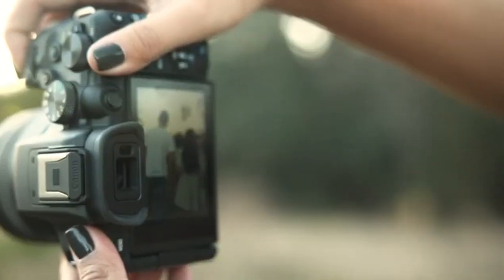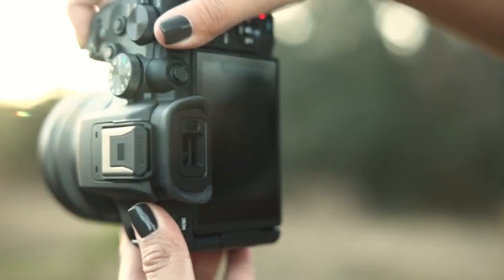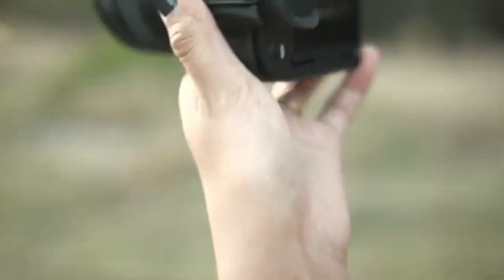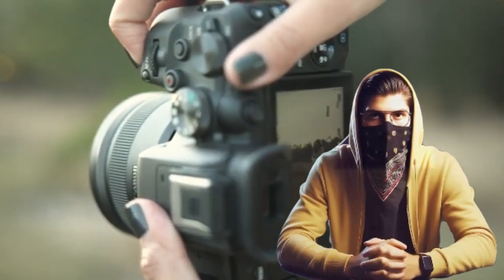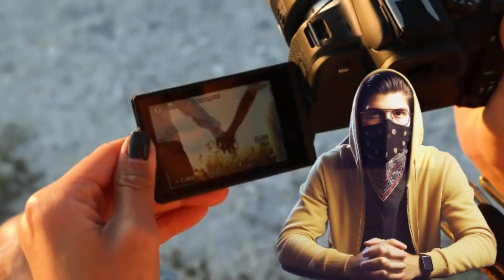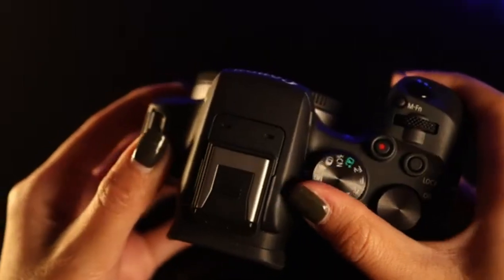The EOS R10 also stands out for its 4K video recording capabilities, offering smooth footage for aspiring filmmakers. Its weather-sealed construction and ergonomic design make it perfect for photographers who find themselves shooting in unpredictable conditions. Built for the long haul, this camera is your trusted partner, whether you're on a photo walk in the city or documenting the wonders of nature.